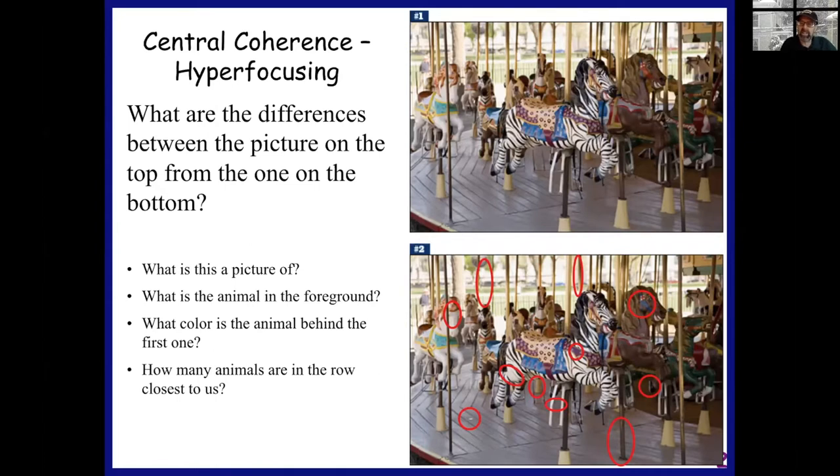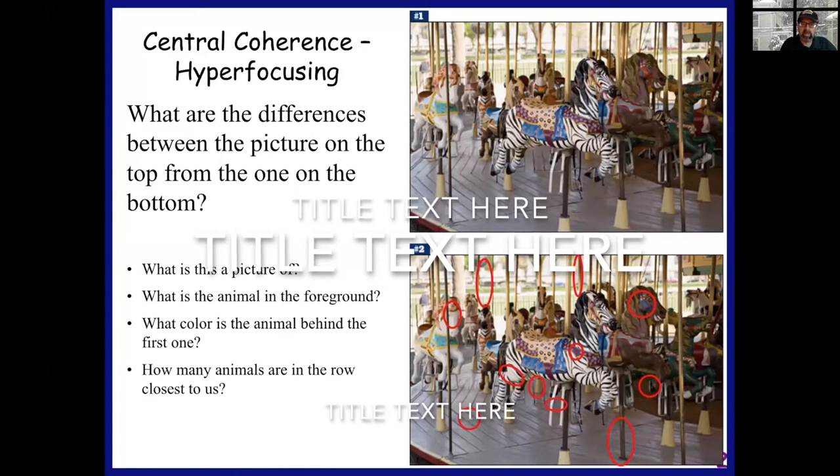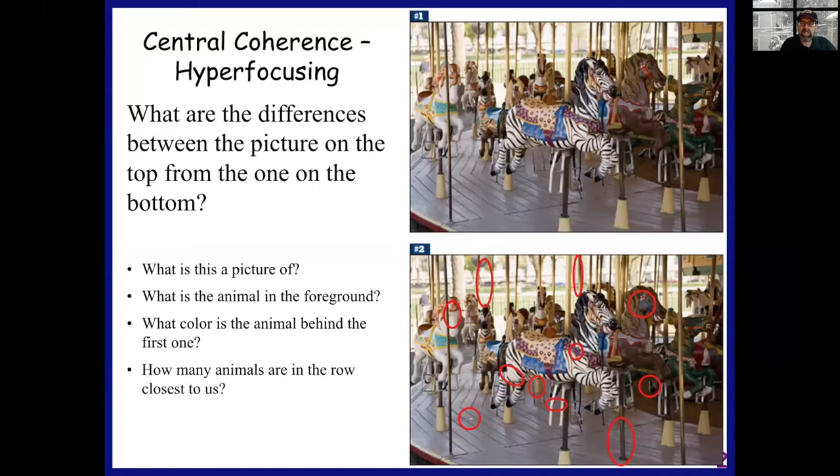However, as we consider detail-oriented thinking, there are other situations where it's advantageous to be detail-oriented — working in information technology, being an accountant, maybe being an investigator, maybe being a musician. It might even be possible to say that if we put a typical person in one of these positions, they have a deficit in detail-oriented thinking. It's possible to take what we often consider challenges, weaknesses, or deficits in autism, flip them around, and now they become strengths. That is an important key to unlocking fulfilling and productive lives for individuals on the autism spectrum.